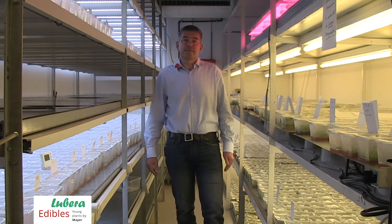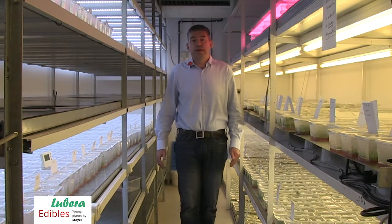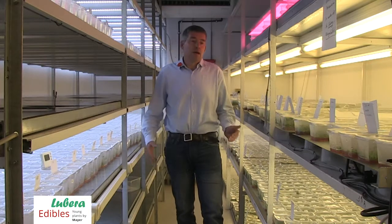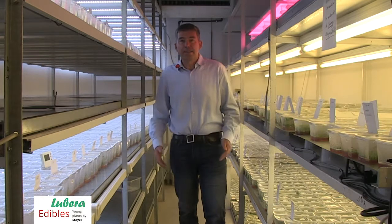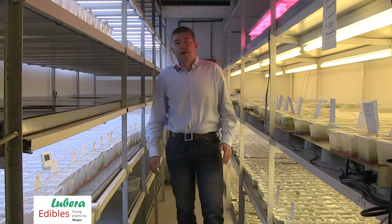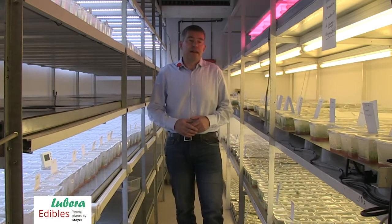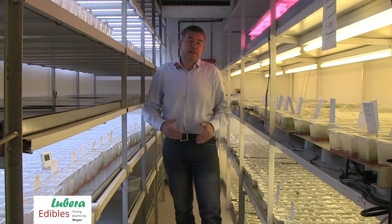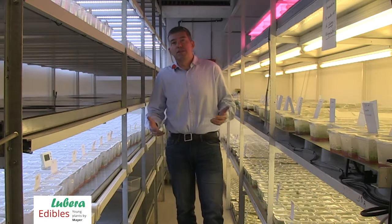What other methods are you using for the propagation and multiplication of plants? Well, at the end we are using all kinds of technologies to multiply young plants. We are using seed, we are using wooded cuttings, green cuttings. We also do grafting if necessary. So we are using the full range and always the appropriate technology to the type of plant.